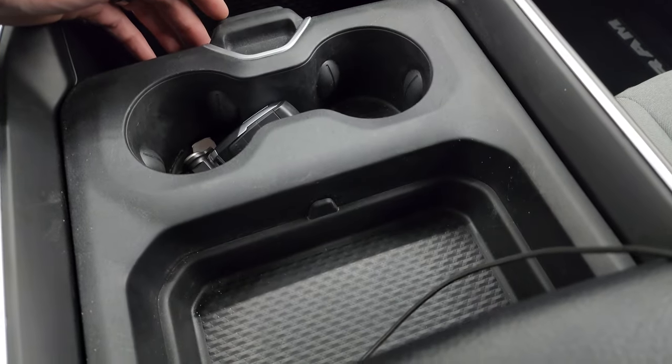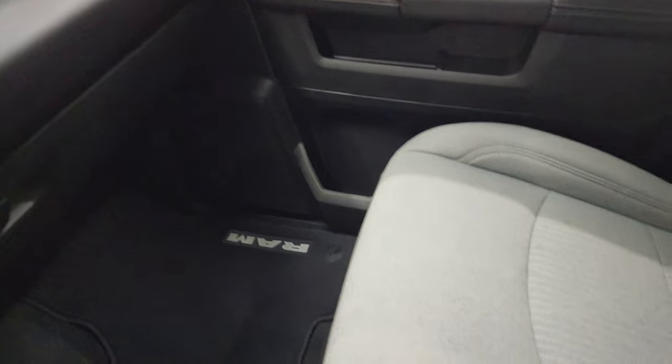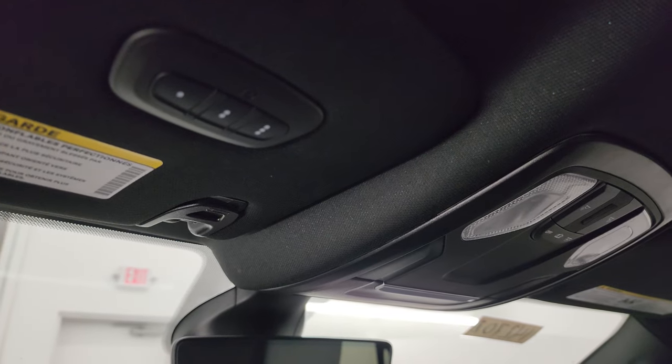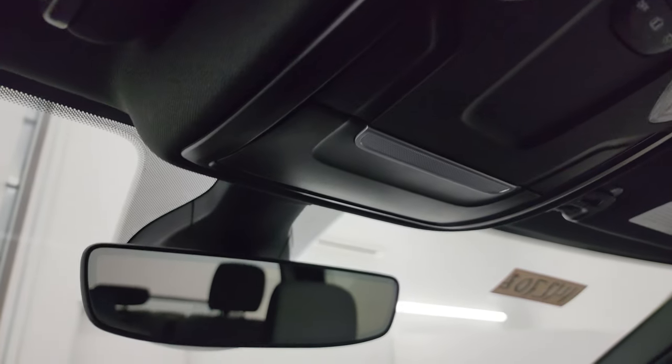Cup holders and storage area. Dual glove boxes on the passenger side. The passenger side floor mat and seat are in excellent condition — no rips or tears, looks really good. The headliner is in fantastic shape as well. You get map lights up there, HomeLink buttons for your garage door, security systems, and lighting systems, and an auto-dimming mirror.